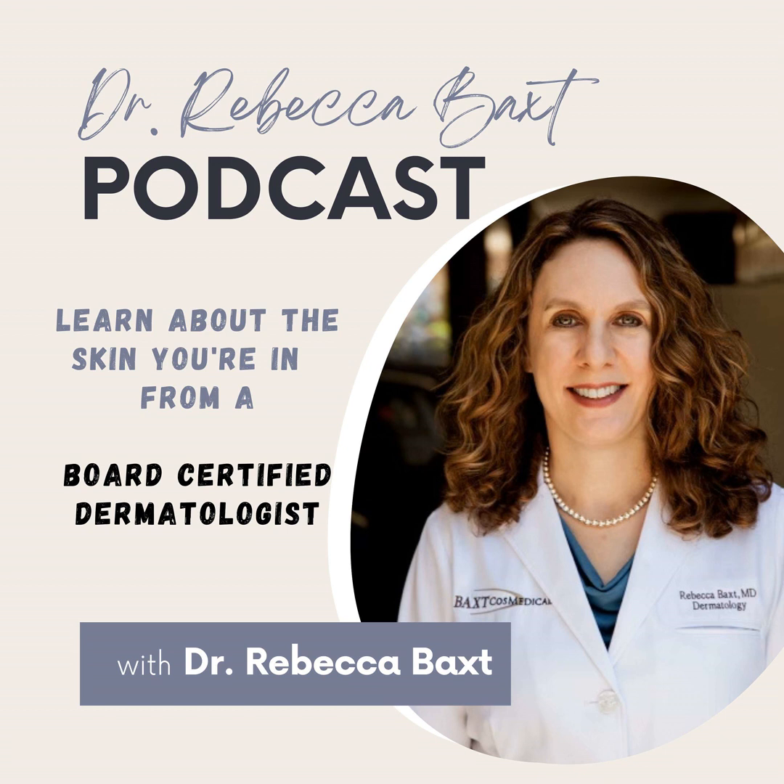Acne scars that are permanent tend to be one of two types. One is called an atrophic acne scar — those are indented, and we will go over that in detail because those are the most common, and there are different types of atrophic acne scars. There are also hypertrophic acne scars, where they become elevated above the surface of the skin. Those are much more rare — sometimes seen on the shoulders, chest, and jawline. They're almost like a keloid and are treated with steroid injections and sometimes lasers. But those are much less common. We're going to be focusing mostly on atrophic acne scars.